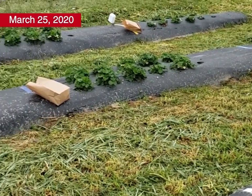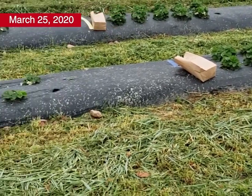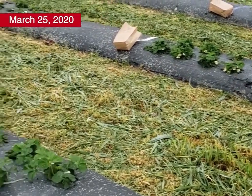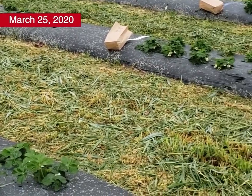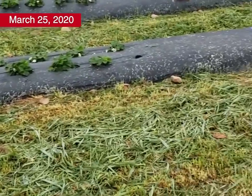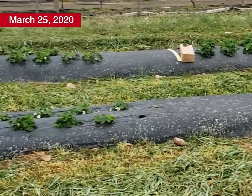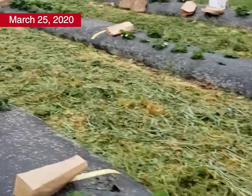I'm Dr. Amanda McWhirt, a horticulture specialist with the University of Arkansas. Today we're out here in Clarksville, Arkansas at our fruit research station looking at our strawberry trial where we had two different planting dates and then we applied row covers to these plants at two different timings. We also had a control group that never got a row cover at all in the fall. Just from looking across these plots you can see some pretty big differences in plant size, and that's what we're trying to assess through our biomass sampling today.